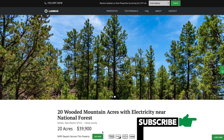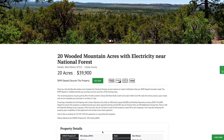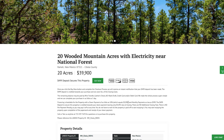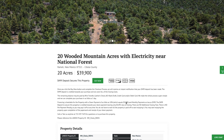The most cost-effective way would be to purchase the property outright. We do have financing available — we can finance your purchase with a down payment as low as 10%, which is $3,990, and monthly payments as low as $399 a month. If you'd like to put more down or pay it off faster, we can work out different payment arrangements, but financing is available for this property.